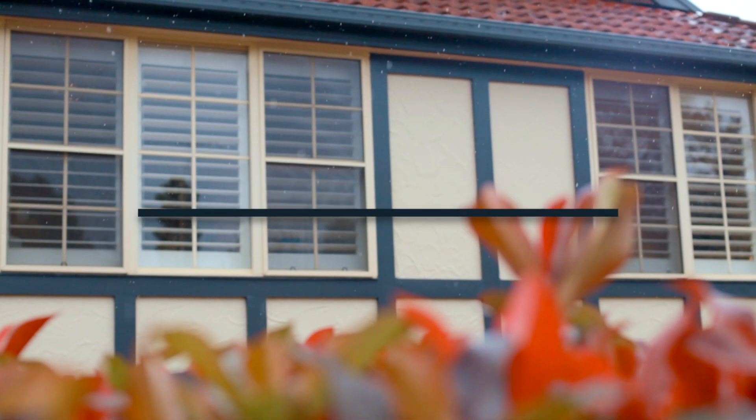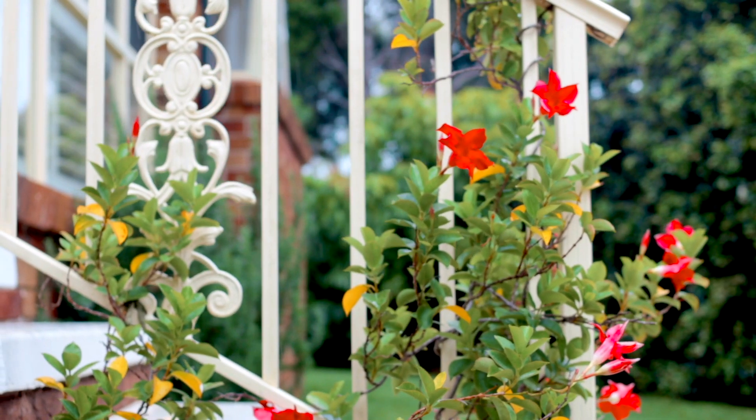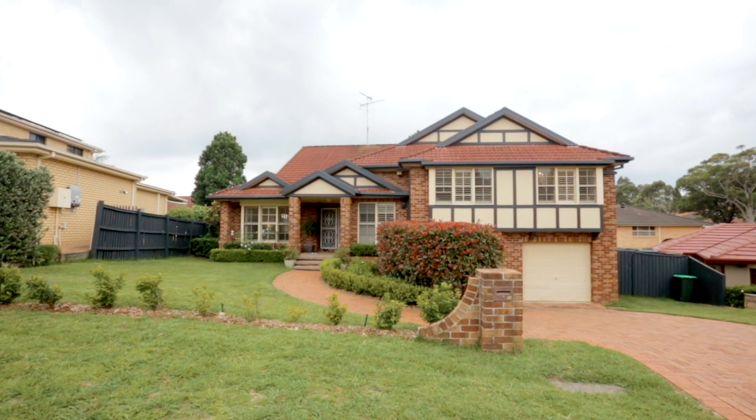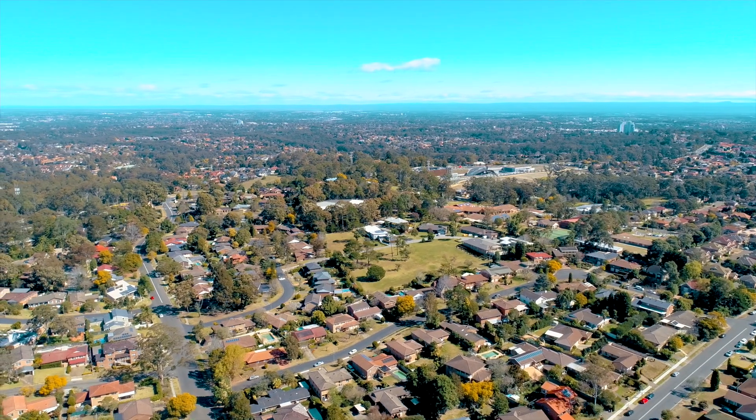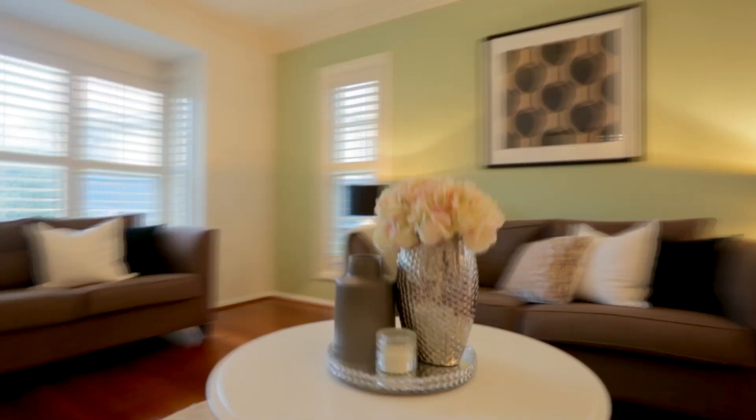Few locations offer the flexibility of living spaces and green outlooks that are the hallmarks of a Cherrybrook address. 10 Darlington Drive, situated in a family-centric pocket, prioritises open area living, be it for entertaining or the everyday.